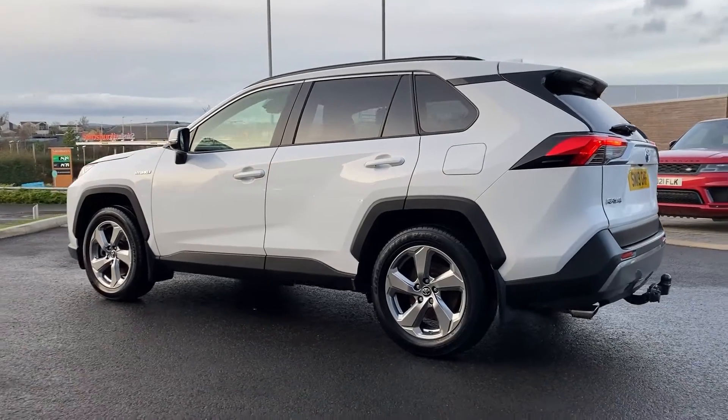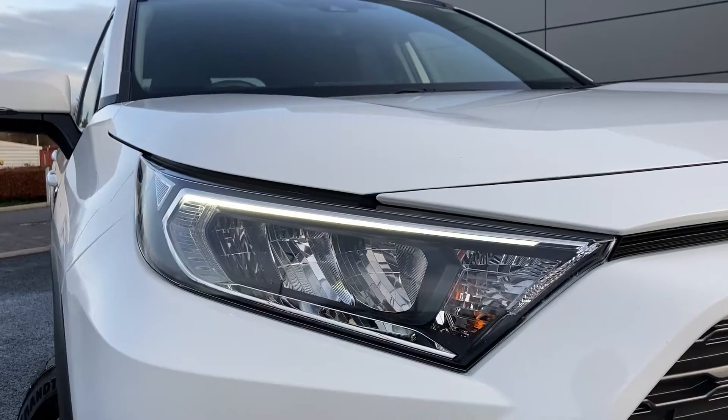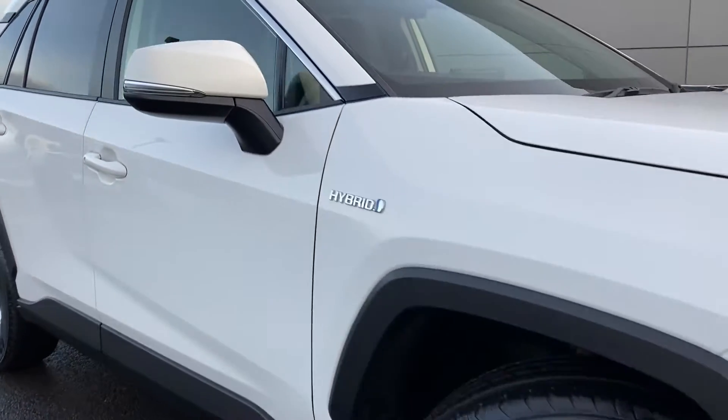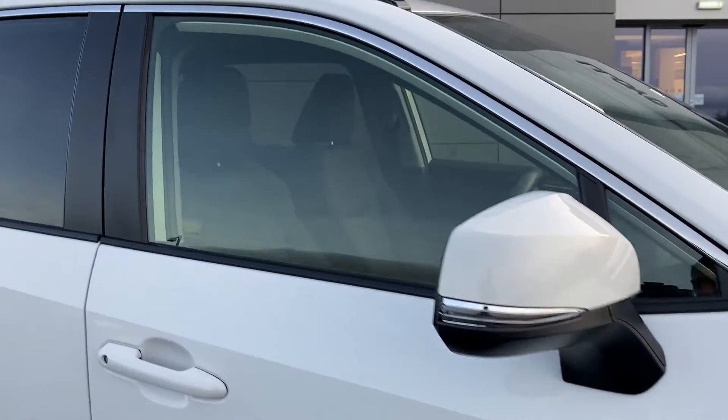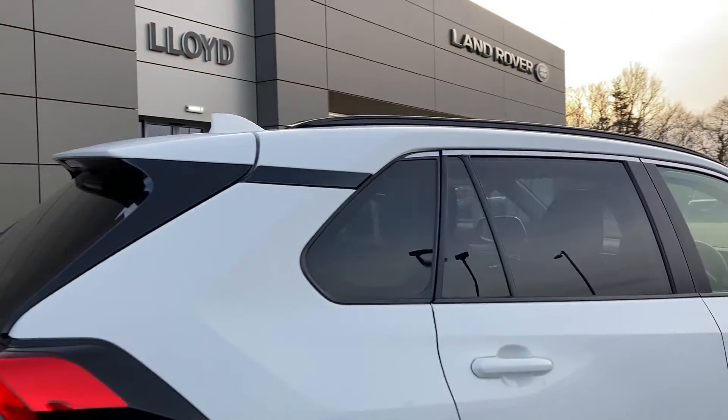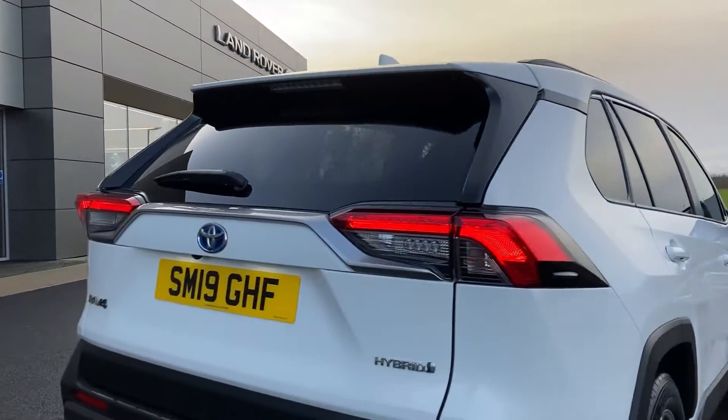Some of the standout features on this car include automatic LED headlamps, front fog lights, and power folding mirrors. As we come to the roof we can see the black roof rails, rear privacy glass, and on the tailgate we have the rear camera.